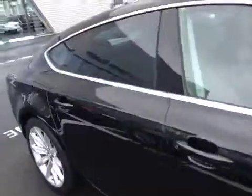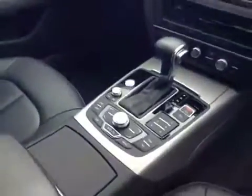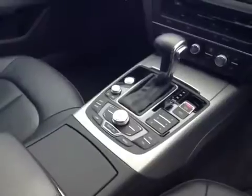The interior is finished in full black leather, and features the centre armrest and anti-glare interior mirror. The car is also equipped with Audi multimedia interface with built-in Bluetooth, satellite navigation, and front and rear park assist.